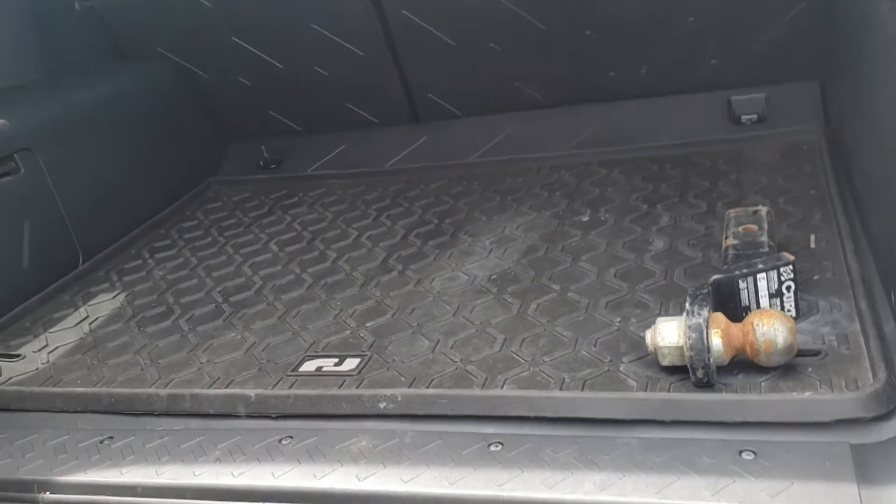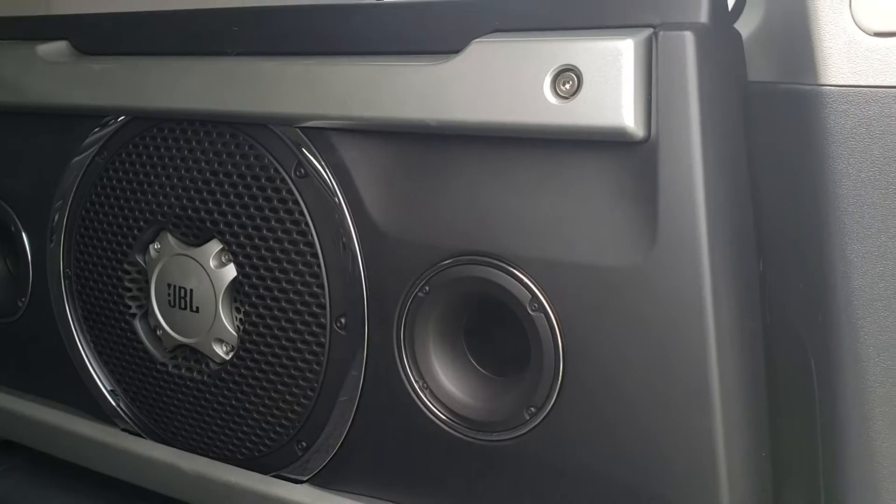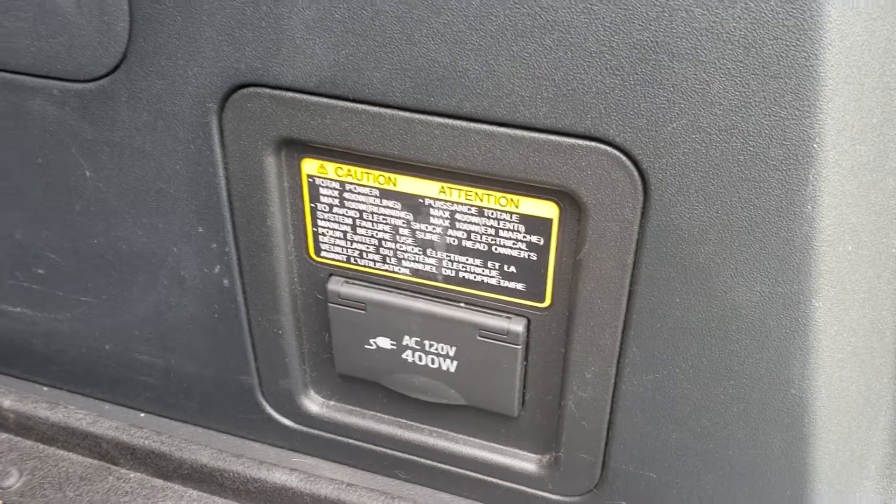Also part of this package is the premium audio, so you get the JBL speakers. That's one thing mine doesn't have that I wish it did. In addition to that, there's a power outlet down there.